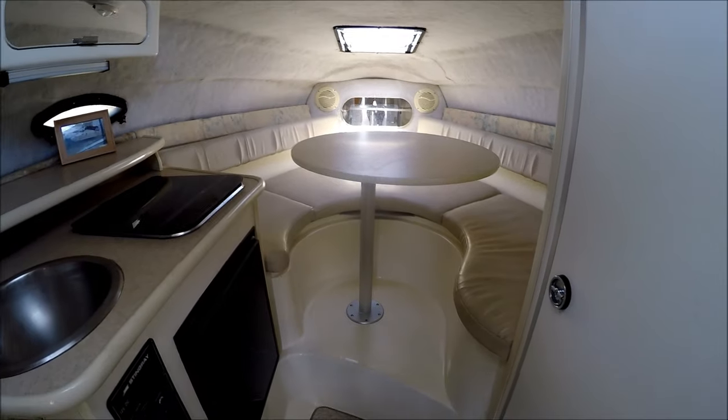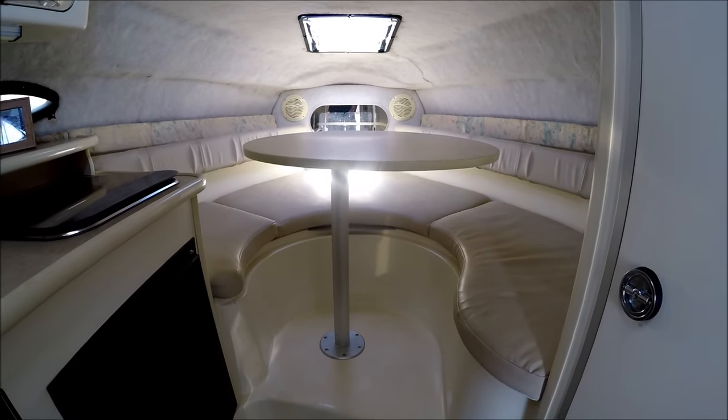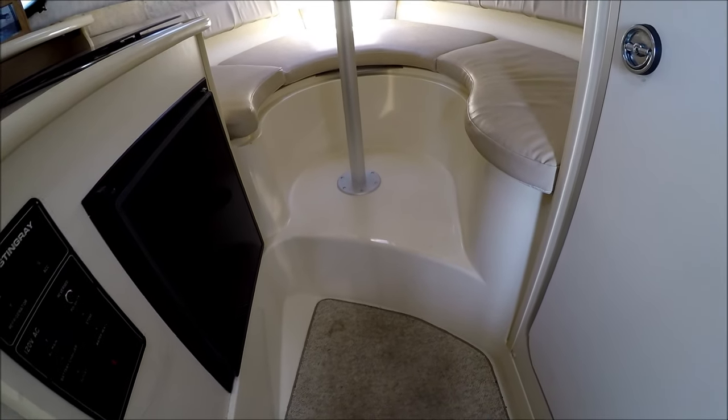In front of us in our V-berth, we've got a table which actually converts to a sleeper. One great feature on this boat — all the carpet is removable and our decks are gel coated to help keep the boat neat and clean.